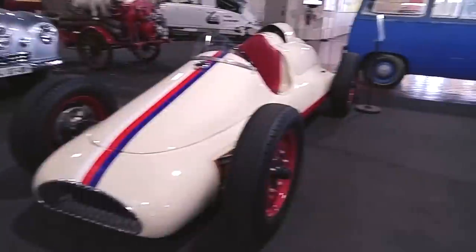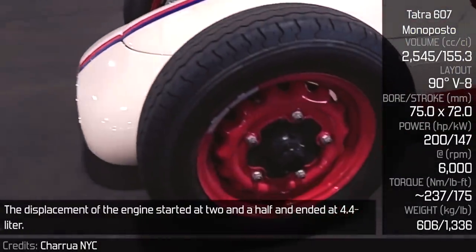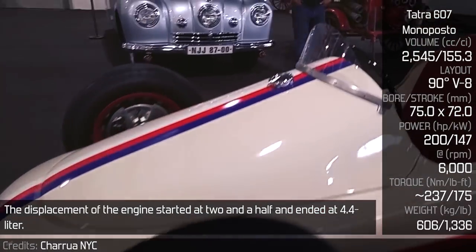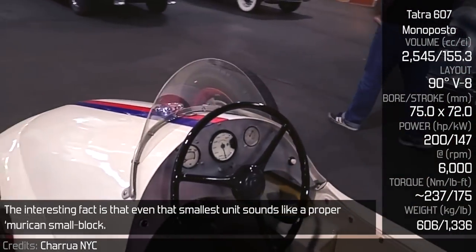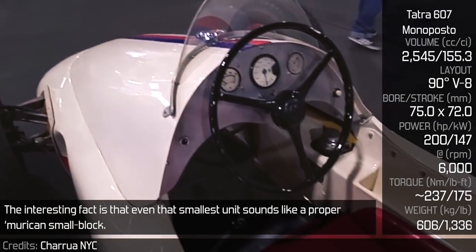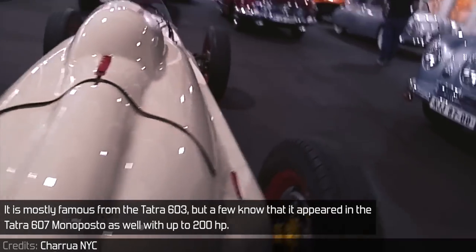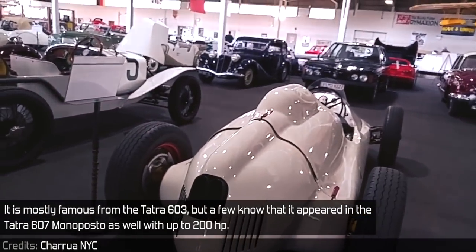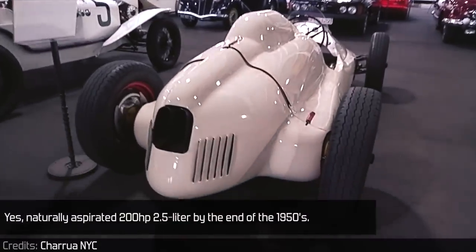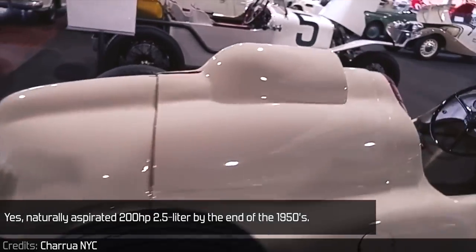Tatra V8 — Tatra and V8 is an inseparable combo. The displacement of the engine started at 2.5 and ended at 4.4 litres. The interesting fact is that even the smallest unit sounds like a proper American small block. It is mostly famous from the Tatra 603, but few know that it appeared in the Tatra 607 monoposto as well, with up to 200hp — naturally aspirated, 200hp, 2.5 litres, by the end of the 1950s.